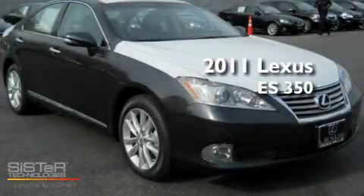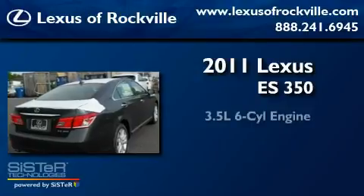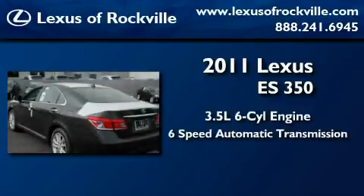This is a brand new 2011 Lexus ES350. It has a 3.5-liter six-cylinder engine and a six-speed automatic transmission.